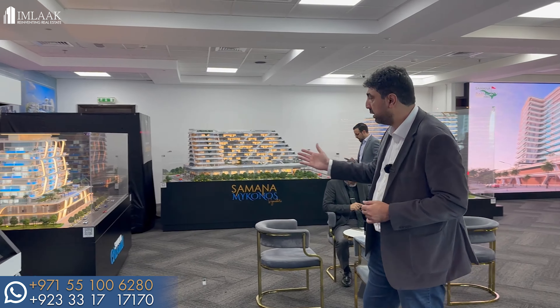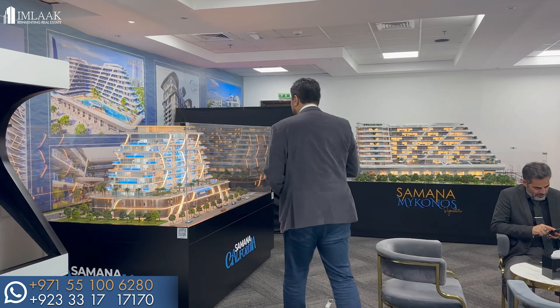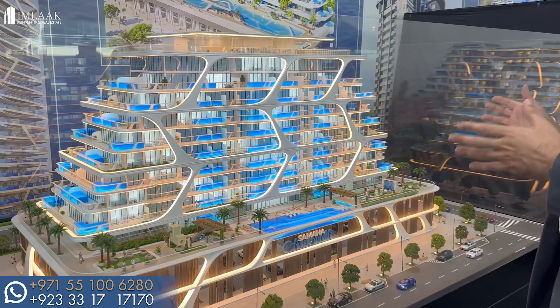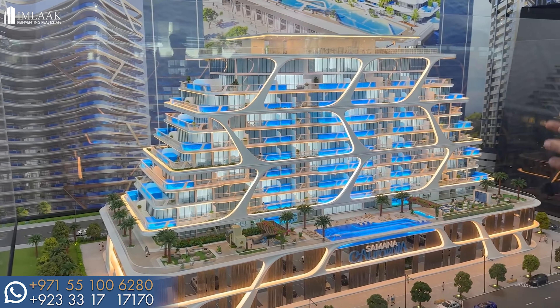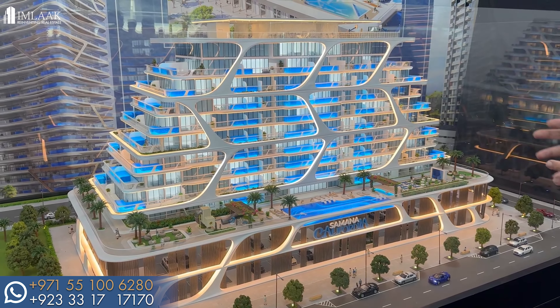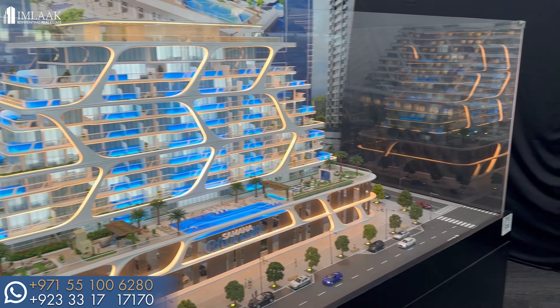Here you can see the model of Samana California. It was launched just a couple of days back and alhamdulillah it sold out. As you can see from the model, the pools along with the studios, two-bed, and three-bed apartments are going to look really impressive.